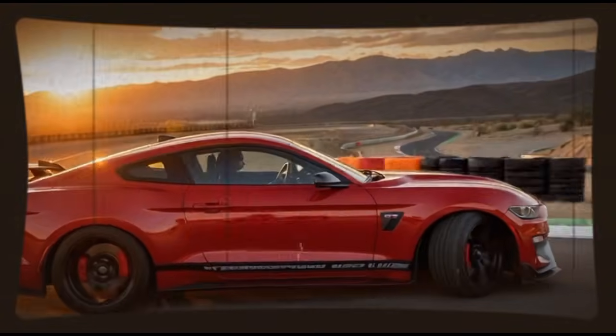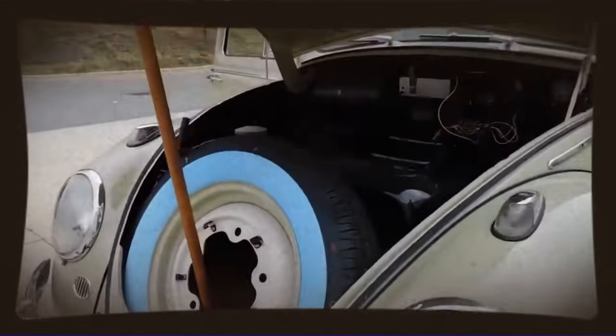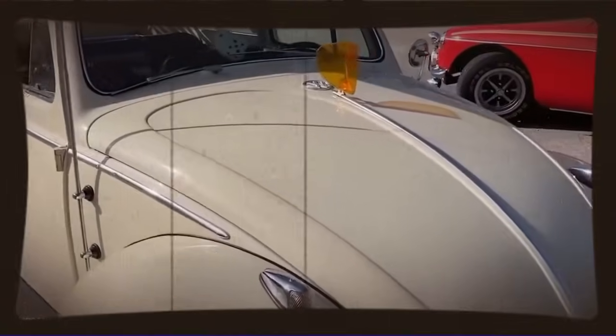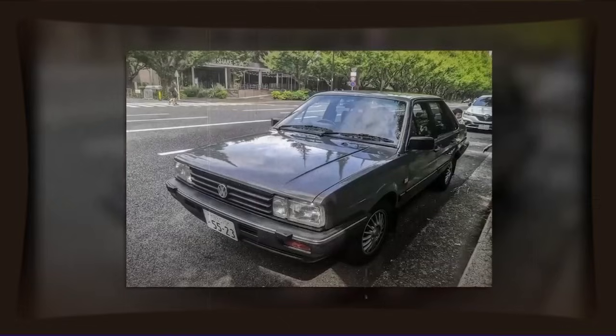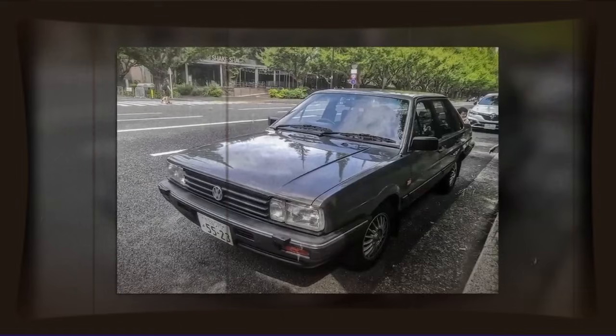Word started spreading through the Mexican VW scene about what this engineer had accomplished. Other enthusiasts started reaching out, wanting to know the secret and build their own versions. And our engineer wasn't secretive — he shared his knowledge, helped other enthusiasts understand which parts to use, how to combine them, what the critical measurements and specifications were. People realized they didn't need expensive aftermarket parts from the United States or Europe — they had everything they needed right there in Volkswagen's own parts system. It was like discovering you'd been sitting on a gold mine.